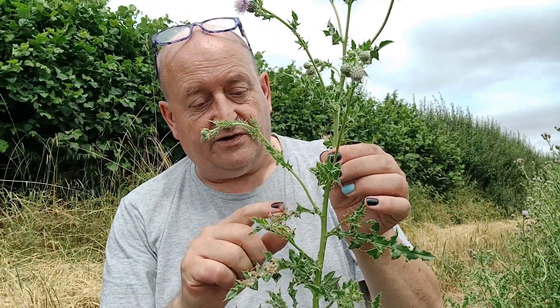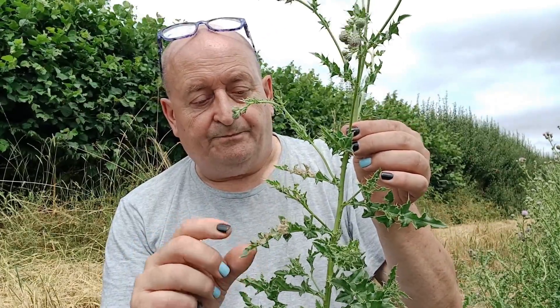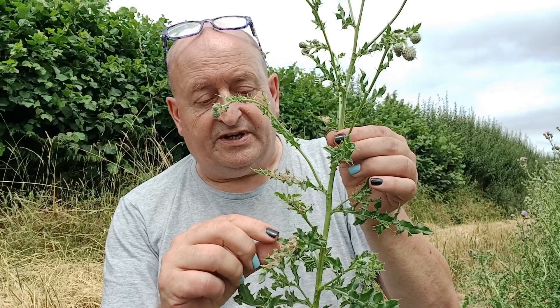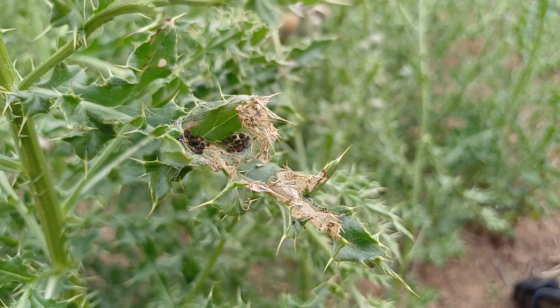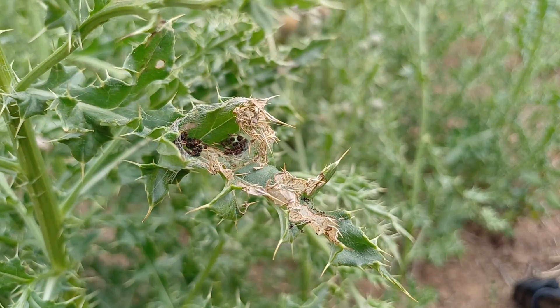After having outgrown her little home here, she moved down to this one — created a larger home, and you can still see the remnants of the frass that's in there. They don't eat a great deal for the size of the caterpillar that they are.